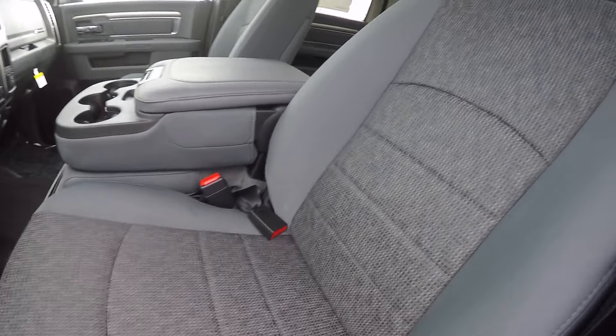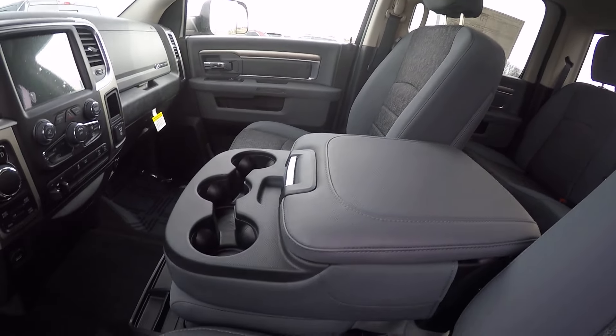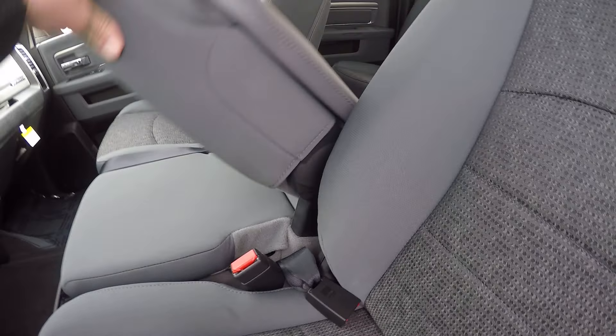We've got a dark slate cloth interior. The console in the middle does fold, so you've got the 40-20-40 split seating.